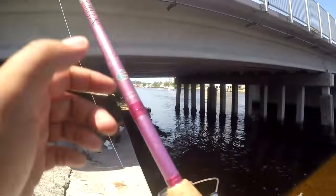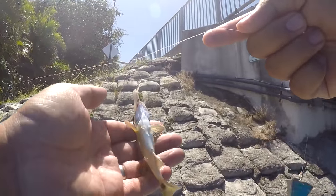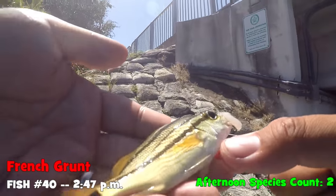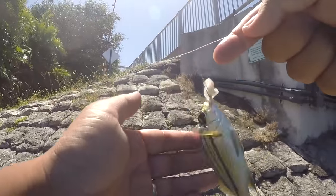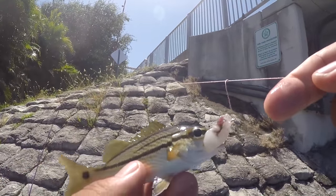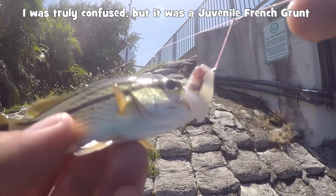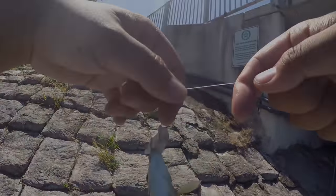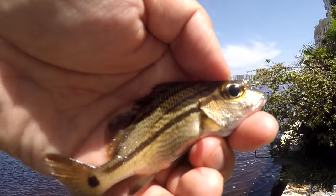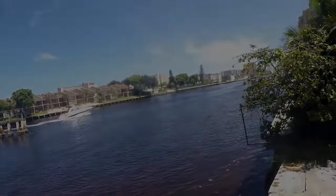Second species of the day — what we got here? We got something very small. My senses must be really bad because I have no idea what this is. This looks like a young Sailor's Choice grunt. Yeah, it looks like a really young Sailor's Choice grunt. Let's take some photos and release it. Final view of our very young Sailor's Choice grunt. Bye-bye. Second species.